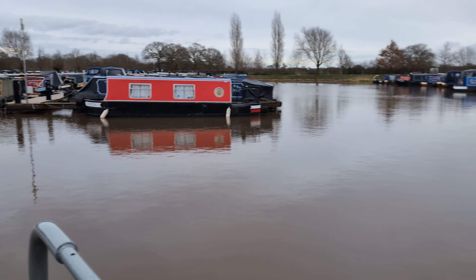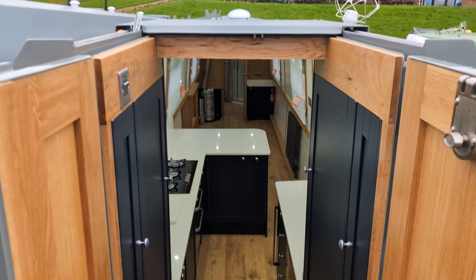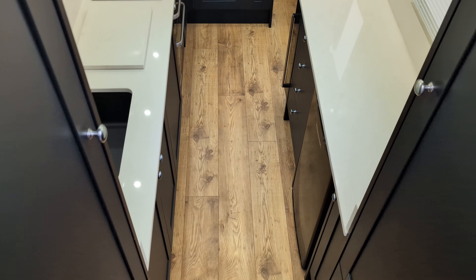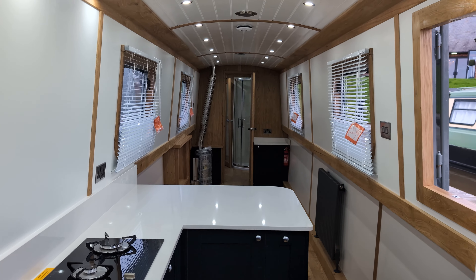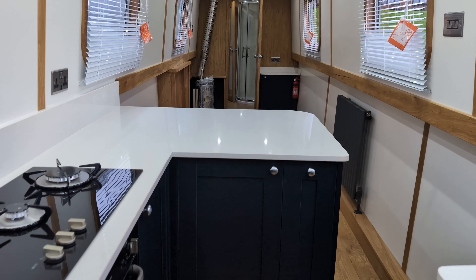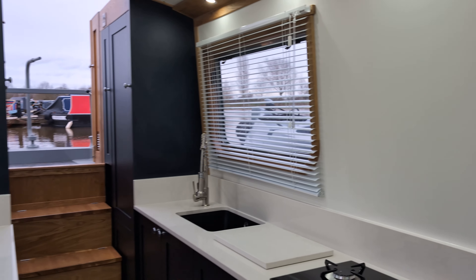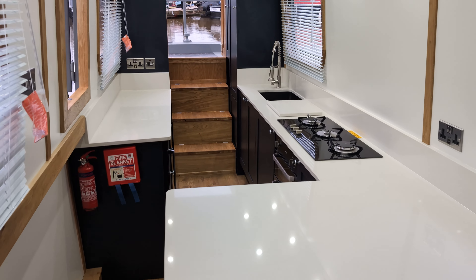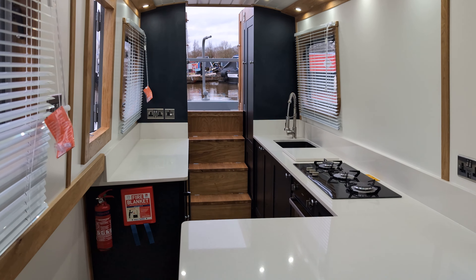Entering the boat from the cruiser stern, we have some lovely quartz worktops and lovely dark blue cupboards. Inside the cupboards we have a 3000W solar charger — it's not fitted at present but all the wiring is there to be done. In the galley area we have an oven, integrated shoreline fridge freezer, and washing machine as well.